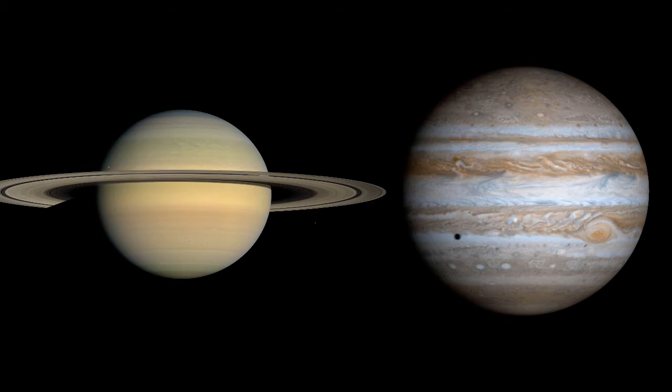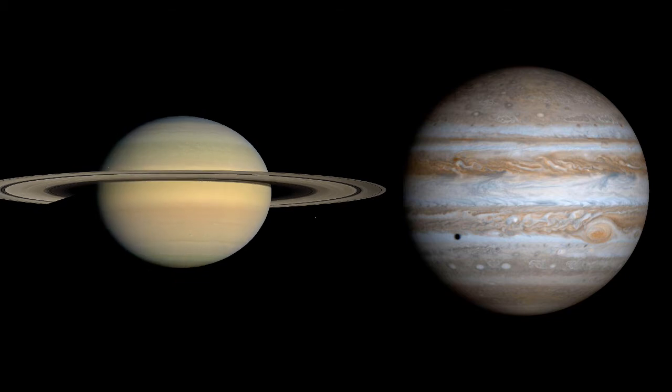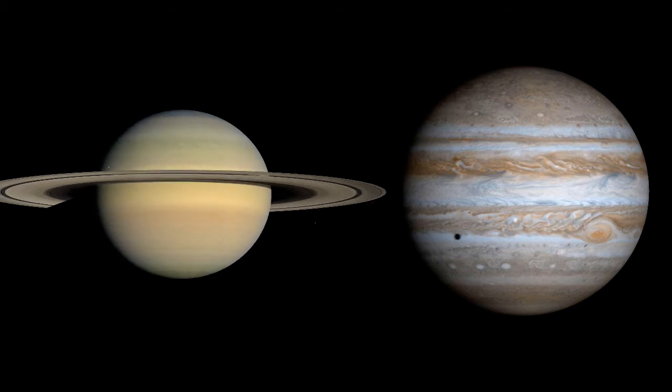Both Saturn and Jupiter spin once in about 10 hours. But because of its lower density, this spin flattens Saturn's spherical shape. Look carefully, and you'll see it's not quite as round as Jupiter.